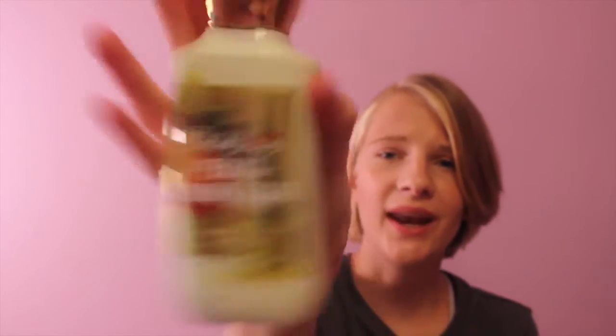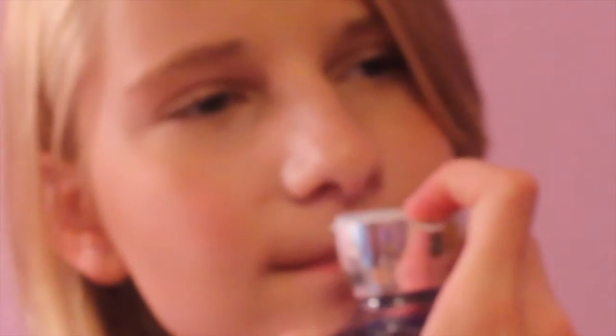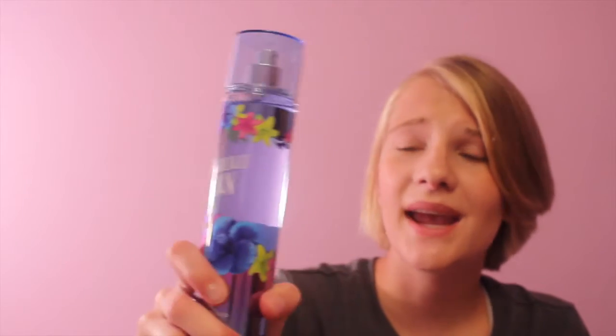The next store I went to was Bath and Body Works — of course, because smelling good is important. The first thing I got was this golden pear and brown sugar lotion, and it literally just smells like brown sugar and happiness — that's the best way I can describe it. The next thing I got was this body wash called Beach Night Summer Marshmallow, and it smells exactly how it sounds — like marshmallows, but not in a sickening sweet way.